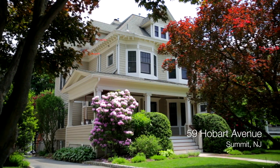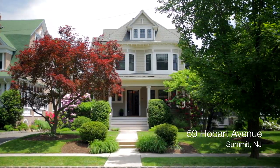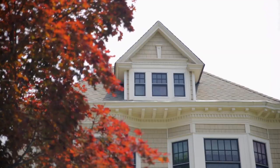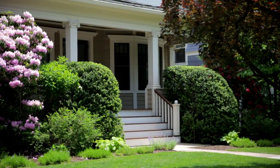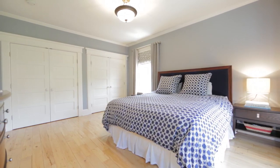This is Elizabeth Winterbottom, and welcome to 59 Hobart Avenue, Summit. This stunning 1905 six-bedroom Victorian is perfectly located and has been meticulously and thoughtfully updated inside and out.